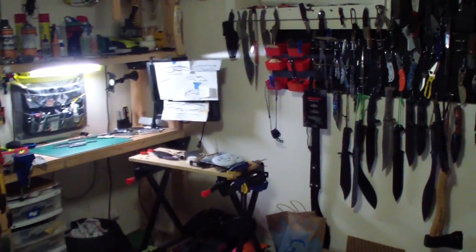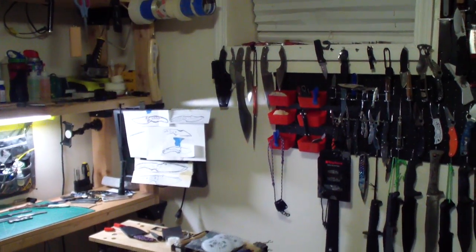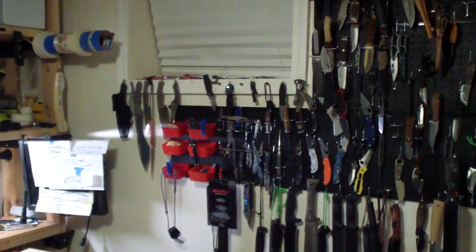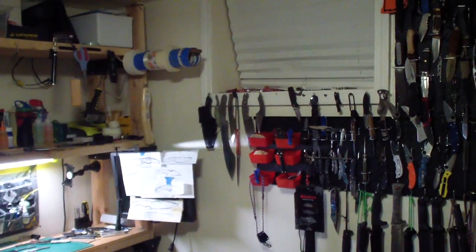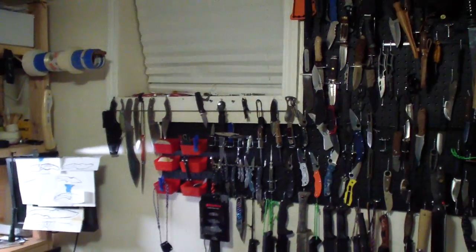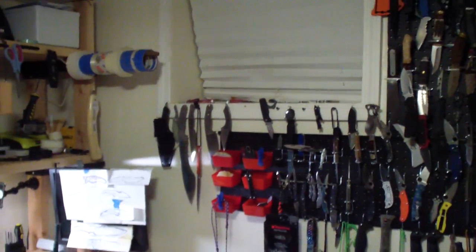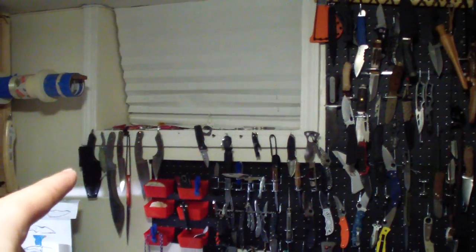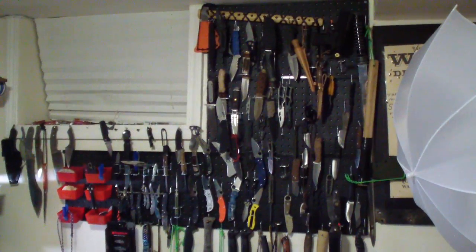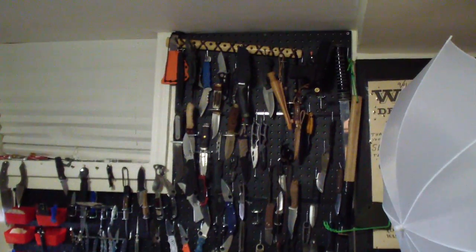Hey folks, somebody requested a shop tour and a couple things changed so I want to show you guys now. This is my room — it was supposed to be a guest bedroom but I took it over. I started with just small little hooks on the window trim for my knives and ended up doing the whole wall of pegboard. It's already way too full so I'm going to have to get more.